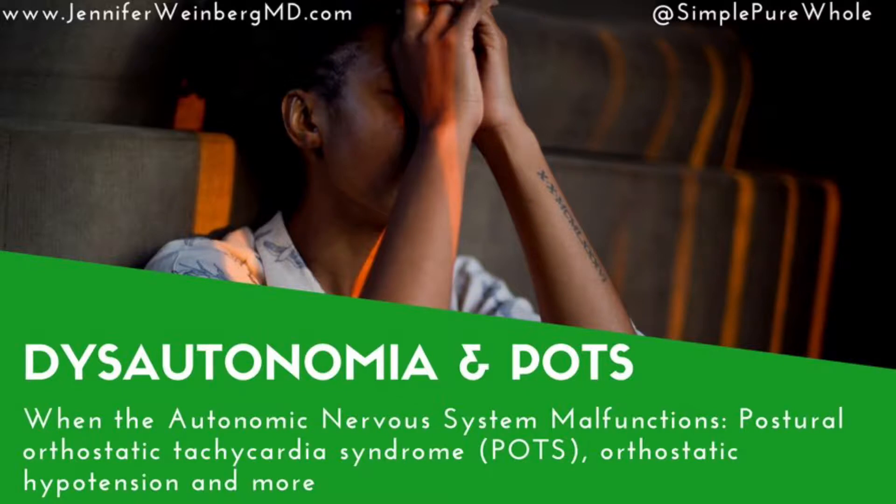People with various forms of dysautonomia have trouble regulating some or all of the largely automatic functions of the autonomic nervous system, which can result in lightheadedness, fainting, unstable blood pressure, abnormal heart rates, malnutrition, and other symptoms.